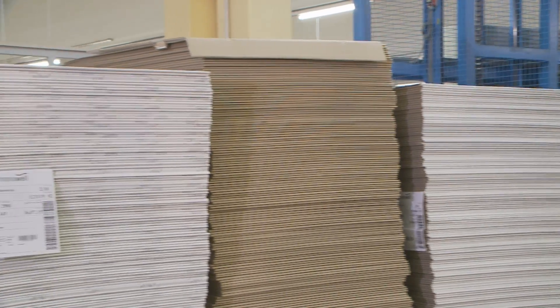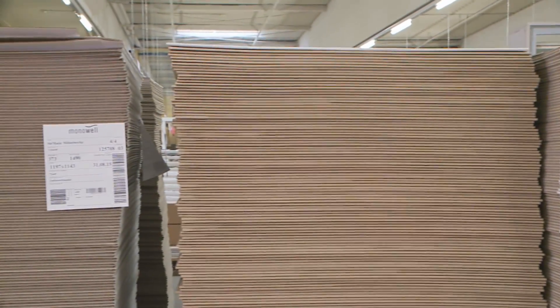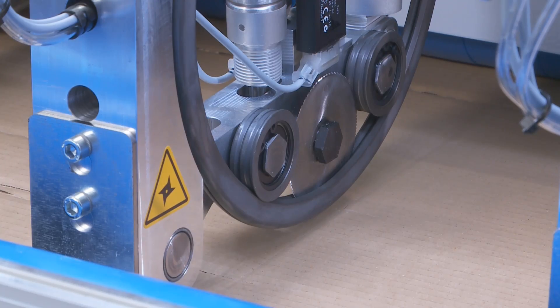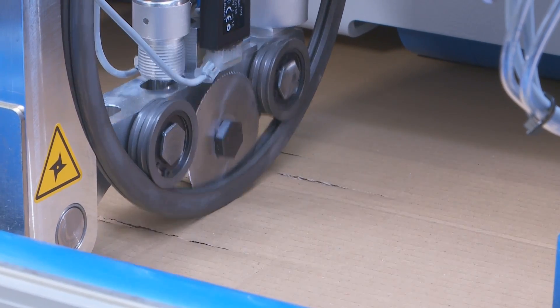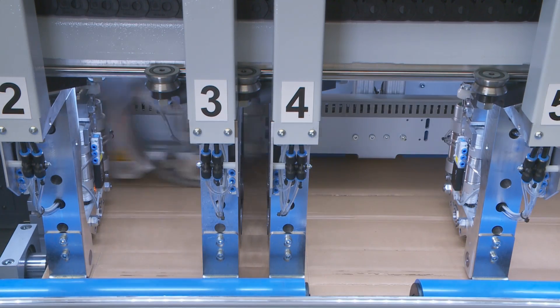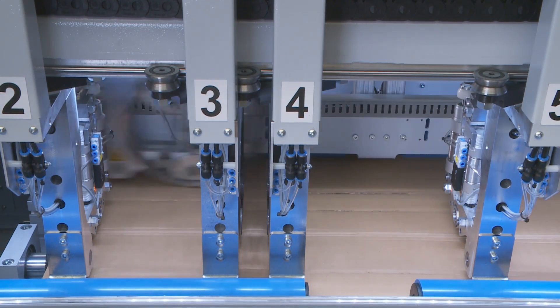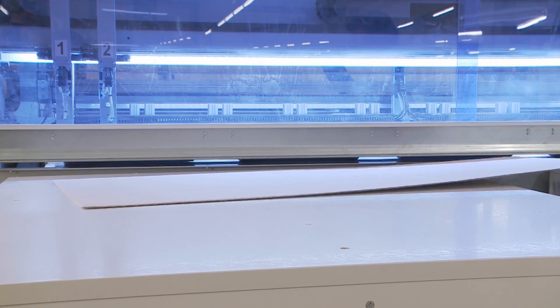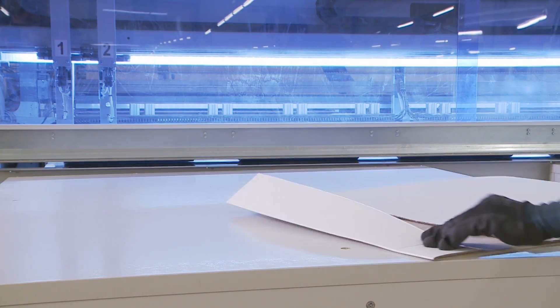Warehousing and procurement costs were reduced at Z-Matic by using continuous cardboard. Another of the machine's highlights: the nine tools with three units each for cutting, perforating and folding — dynamic, fully automatic and fast. Almost any cut is possible with the VKS 250 Powertouch.